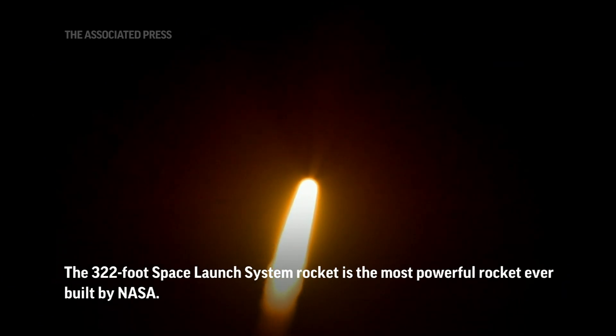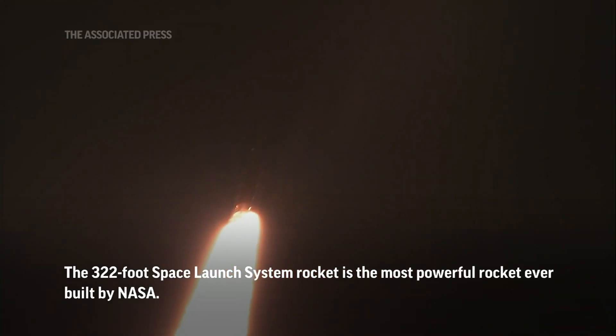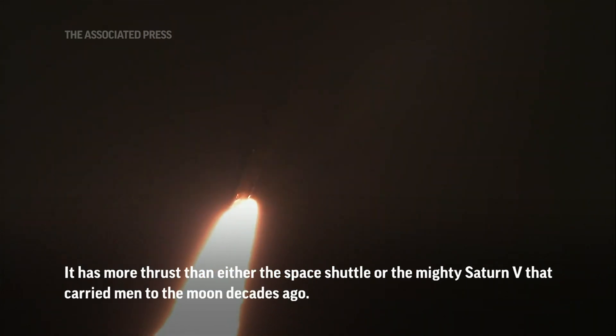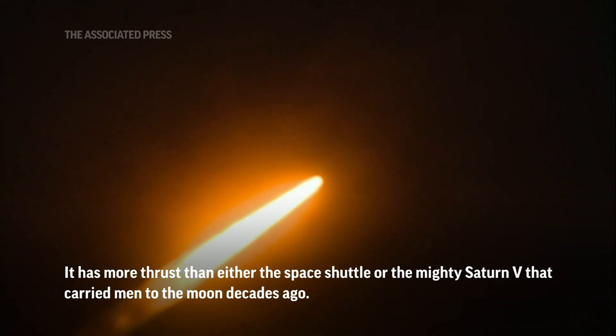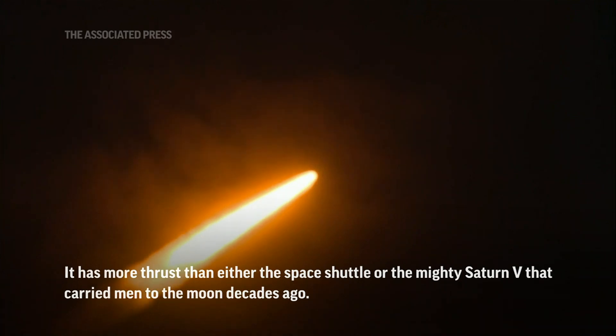First milestone will be for the vehicle to pass through Max-Q in about one minute and nine seconds into launch. This is the greatest period of atmospheric force on the rocket. Now one minute, 21 seconds into the flight, traveling at 1,420 miles per hour.